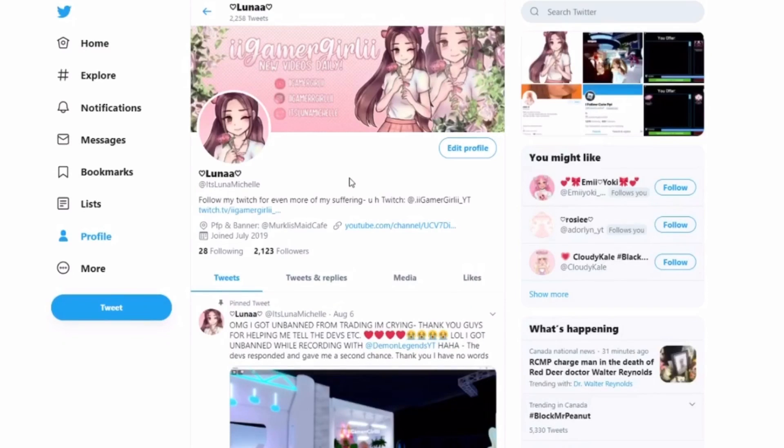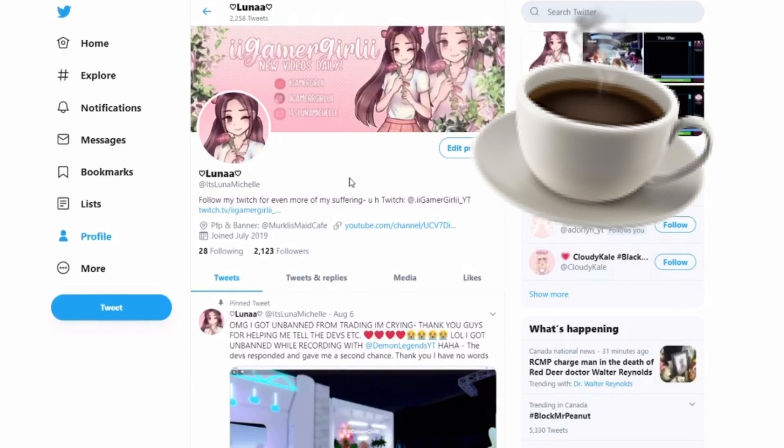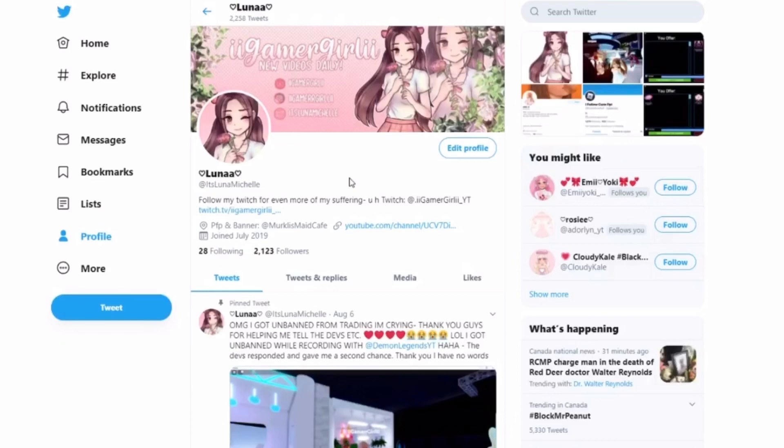Hi guys, welcome back to my channel. In today's video I'm going to be doing another tea spill video, and I'm going to be showing you guys some leaks on the brand new school that's going to be coming out, like the art room and things like that.